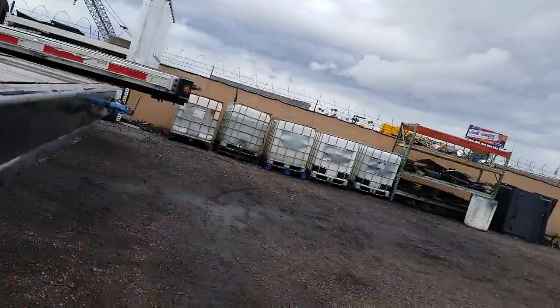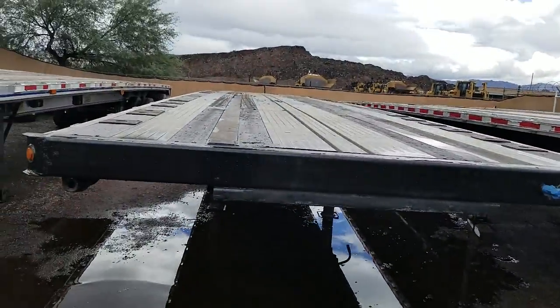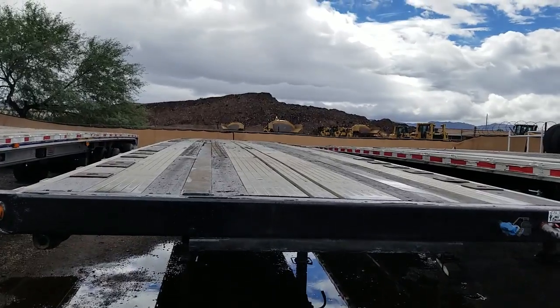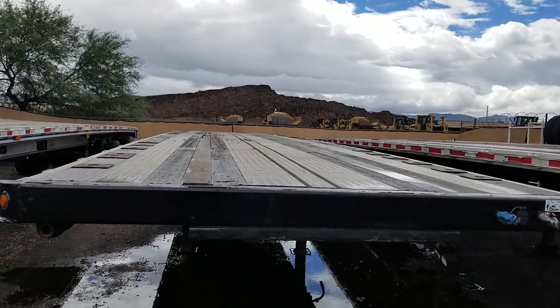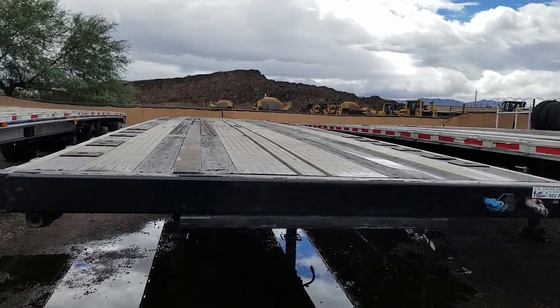So again, this is stock number 2903, 2001 Wabash aluminum combo. My name is Kurt Holden with CTL Truck Sales. You can reach me directly at 602-487-4777, and thank you for watching my video today.